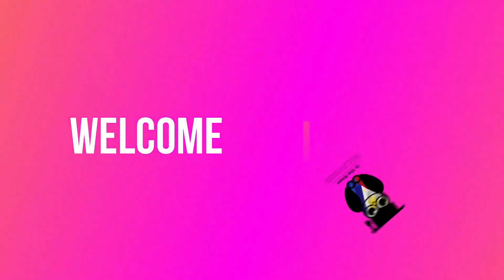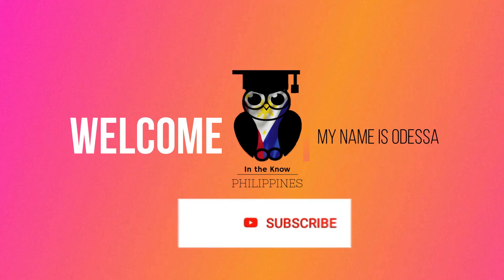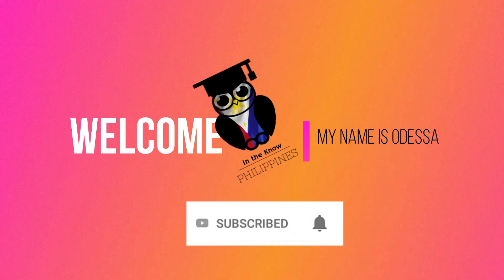Hello, and welcome to In the Know Philippines. My name is Odessa. And if you're new to this channel, please don't forget to subscribe.